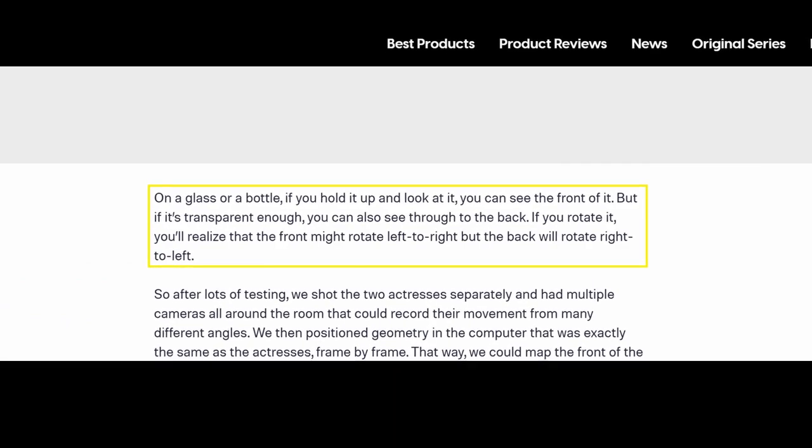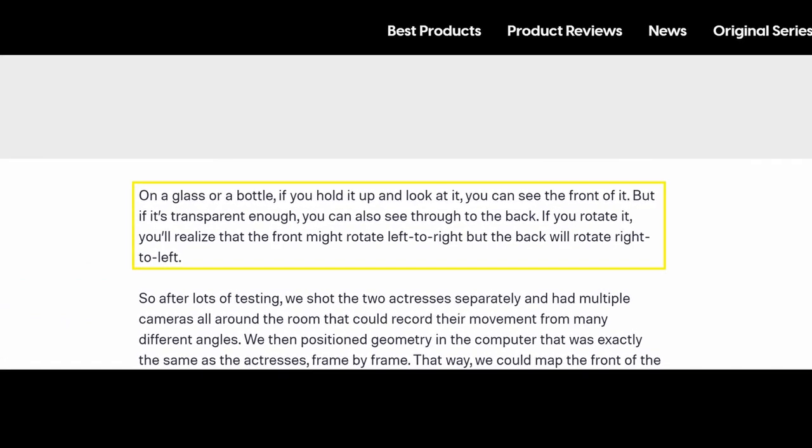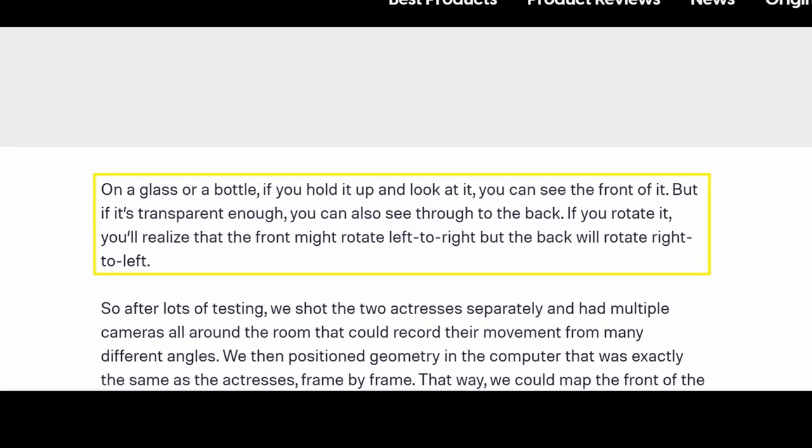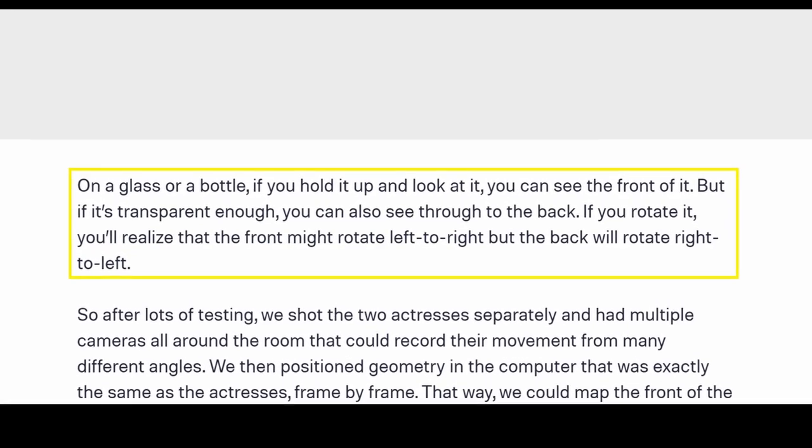For the hologram, he references looking through a glass bottle. His quote reads: when you look at it, you can see the front surface, but if it's transparent enough, you can also see through to the back. If you rotate it, you'll realise that the front image might rotate left to right, but the back will rotate right to left.